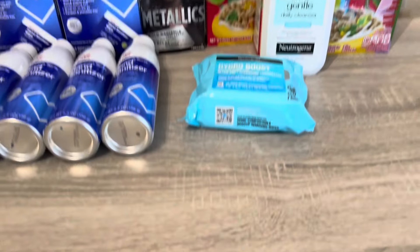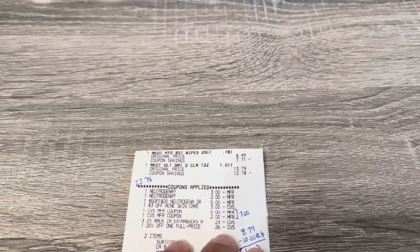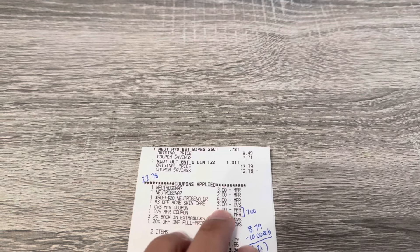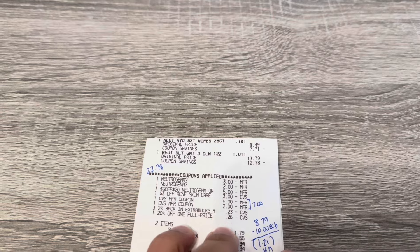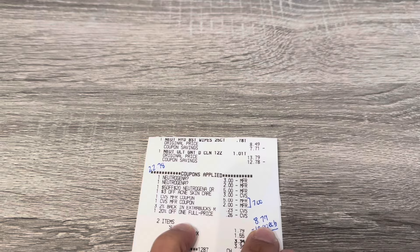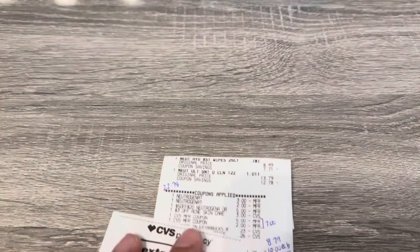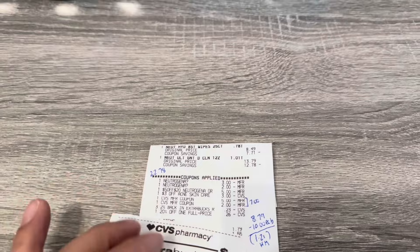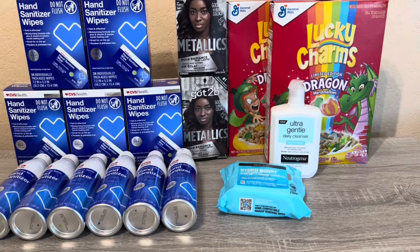I also had a $3 off any acne skincare coupon that was emailed to me, and a $5 off $20 Neutrogena coupon. I used my $3, $2, $5 off $20, and $3 digital coupons — I rolled $7 in ExtraBucks, used 2% rewards, had the 20% off, and paid $1.79. Altogether I paid $8.79 and got the $10 back, making it a $1.21 money maker. I think that's a pretty good deal just utilizing the coupons I had.